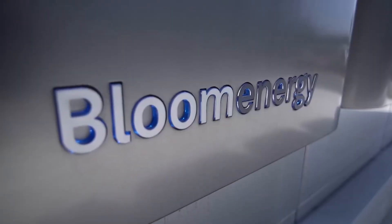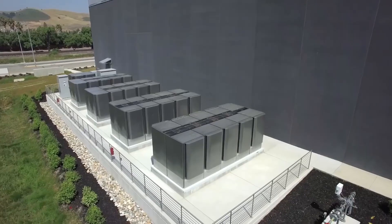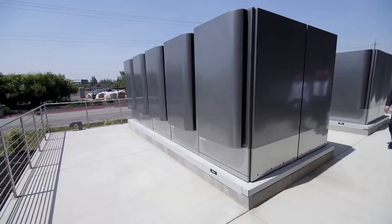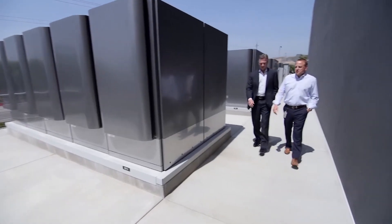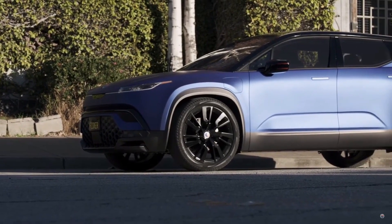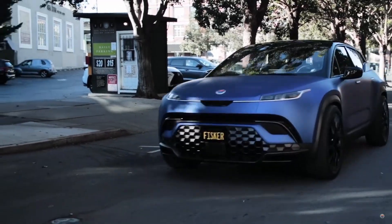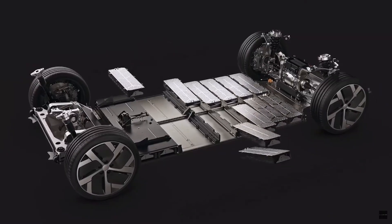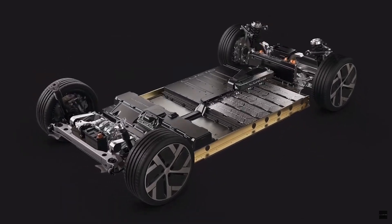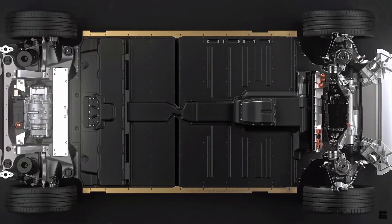With the infrastructure bill having finally passed and the critical need for renewable energy growing every single year, clean energy stocks are definitely becoming some of the highest growth investment opportunities in the market today. Electric vehicles are often the first things that come to mind when most people think about clean energy, but in reality, there is a whole other sector of stocks known as stationary power that'll arguably have a bigger impact on reducing our carbon emissions while potentially growing even faster than EV stocks.